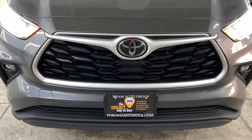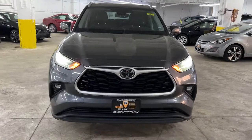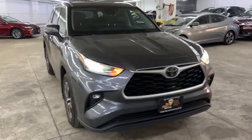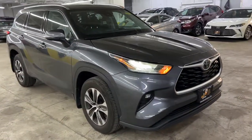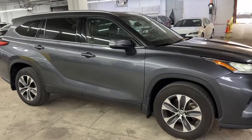You'll have love at first sight with the 2020 Toyota Highlander. With less than 60,000 miles on the odometer, this vehicle stands out from the rest. From daily drives to epic road trips, this Highlander has you covered.